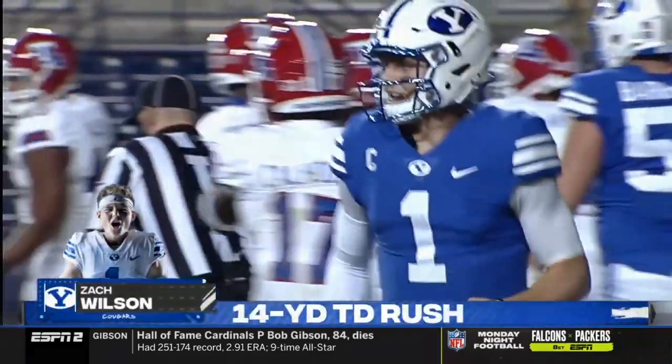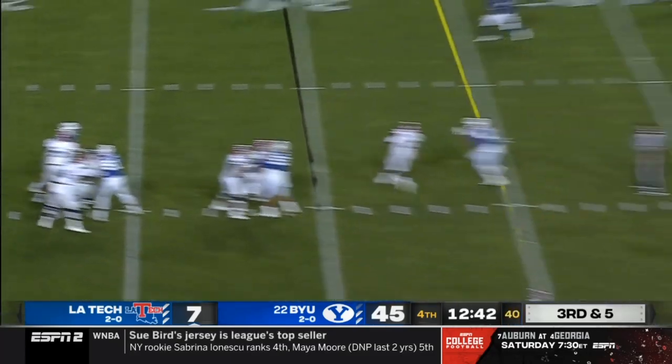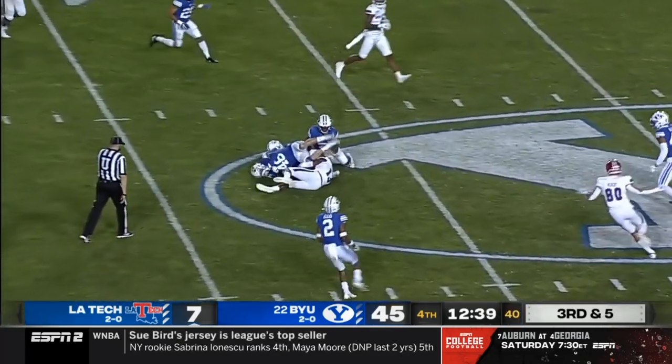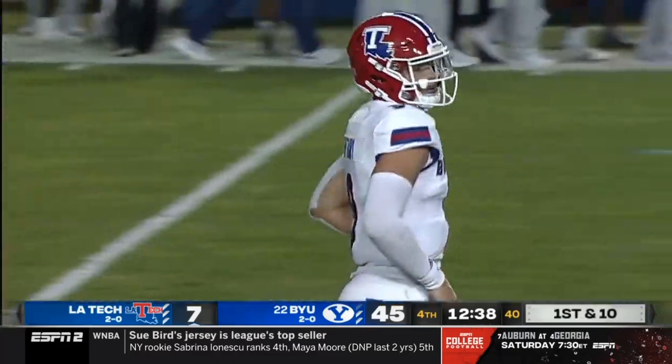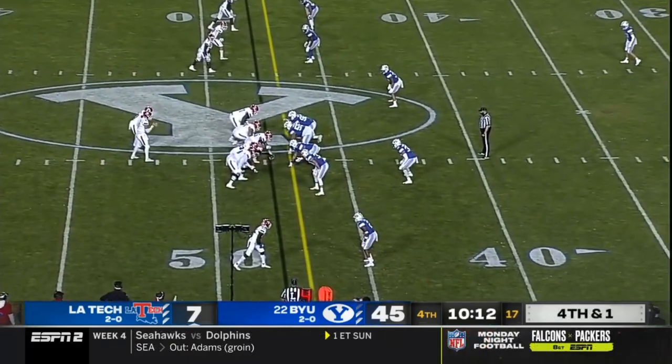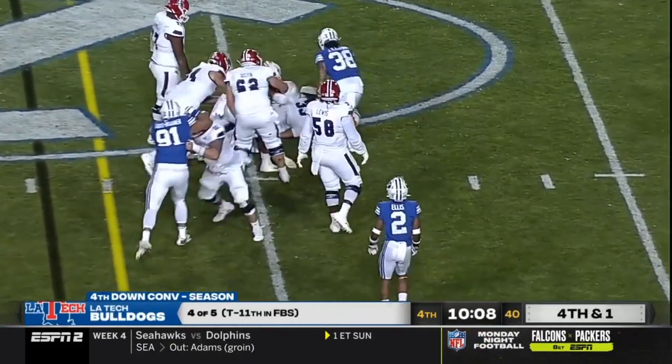A lot of that ended up being contact tracing as much as positive testing, and they seem to manage that well. A broken tackle leads to a first down for Louisiana Tech — Isaiah Graham, nice play. They get it anyway, going for it on fourth down.